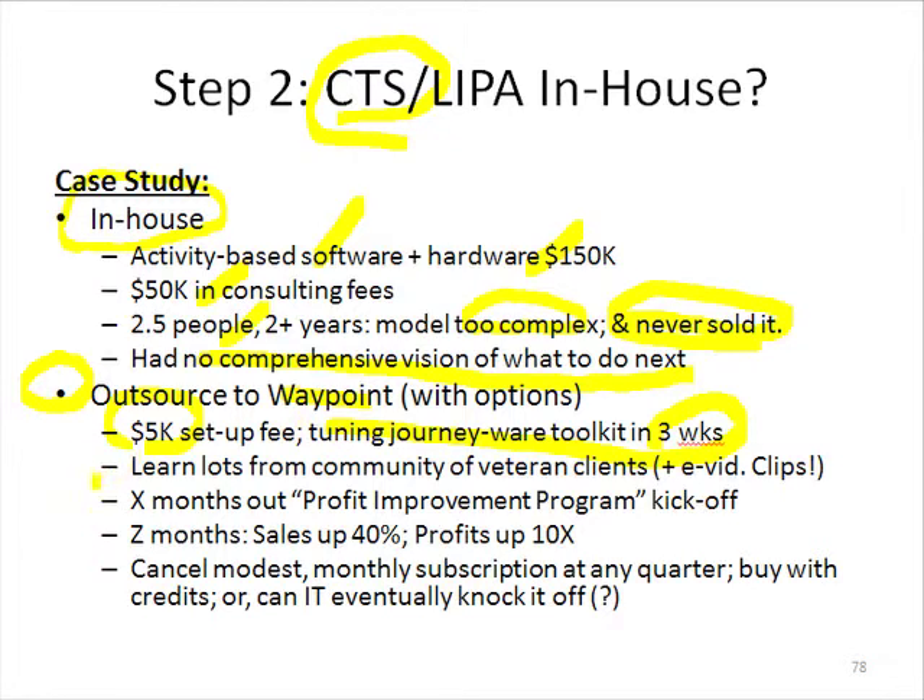Because Waypoint has a lot of clients now well down the journey path, they really have a community of veteran clients that you can use. The particular case study I'm talking about took about six months to get everything tuned, the whole top management team through Islands of Profit and on board. They had a big profit improvement kickoff day and put in a gain-sharing bonus for everybody. About 12, 14, 18 months down the road, sales were up 40% and profits were up 1,000%.